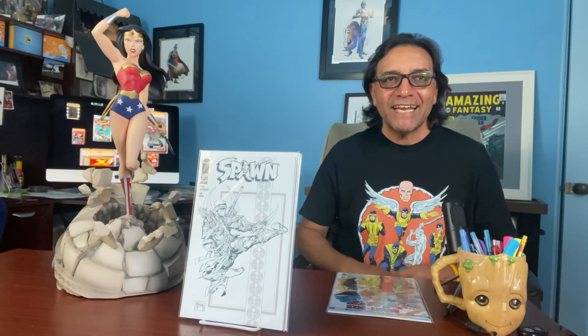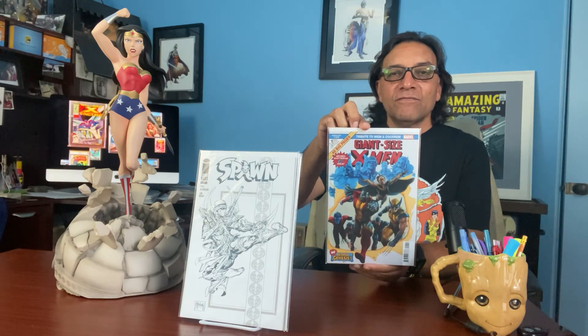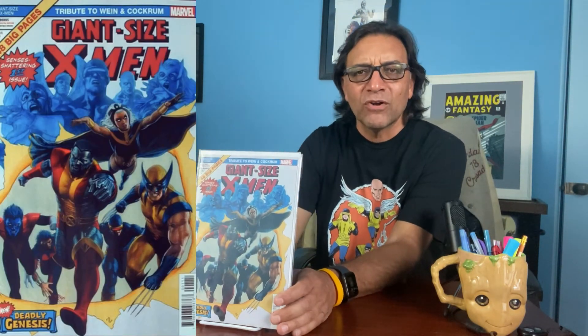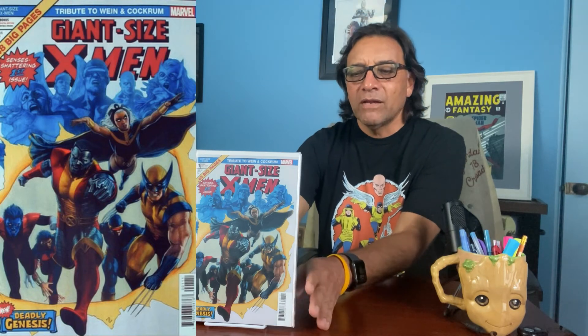Back then I was like, well, I'll give it a try — I never knew the X-Men were going to blow up like they did throughout the years. This is an Adi Granov cover, and there are about four or five more covers of these X-Men ones that just came out recently in honor of the original comic by these artists.